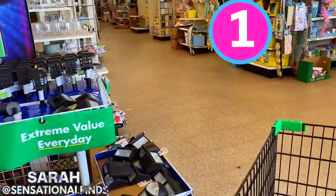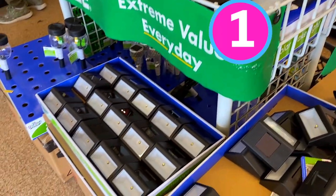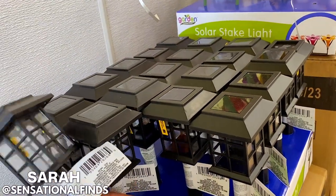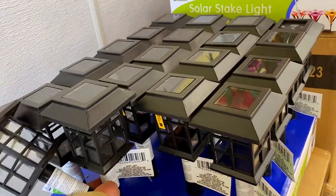Number one on our list are the solar lights. They're $1.25 and a pretty good deal. Yes, you can find better quality elsewhere, but I like to be able to go into Dollar Tree and pick up some here and there. They go fast, especially the ones that are most sought after. I like to keep it plain and simple — these are my favorites, so I grabbed four of those.